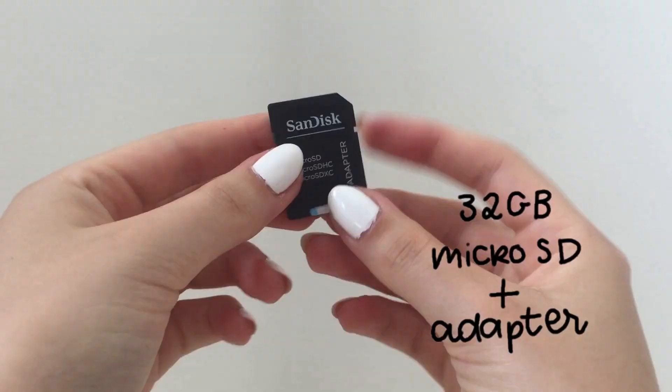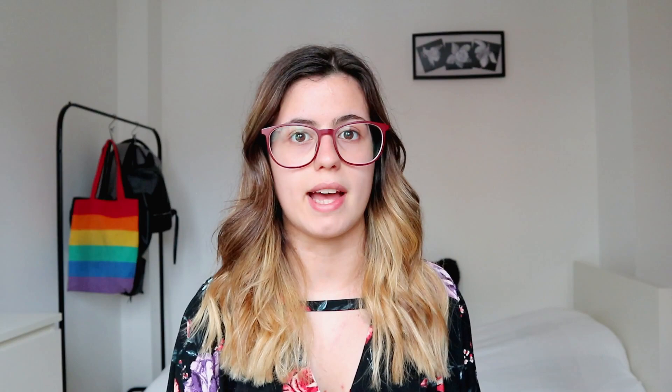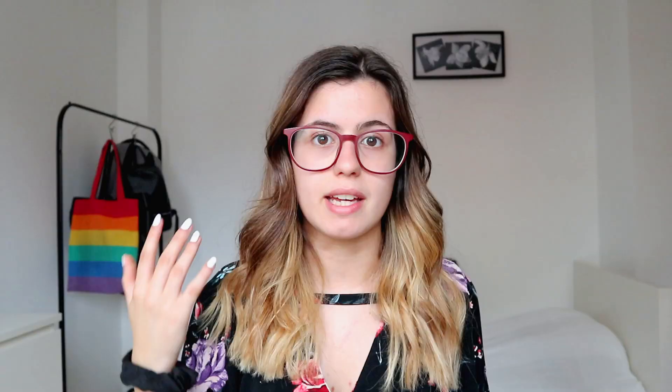Inside the camera I used to use an 8 gigabyte SD card, but because it ran out of space quickly I purchased a 32 gigabyte SD card from AliExpress for around five bucks. It's a mini SD card so I use an adapter to insert it into my camera. AliExpress also has pretty affordable batteries — I purchased one from there because I kept running out of battery mid-filming. It's a non-Canon battery but it works just fine. I recommend checking AliExpress for equipment if you don't want to spend a lot of money.